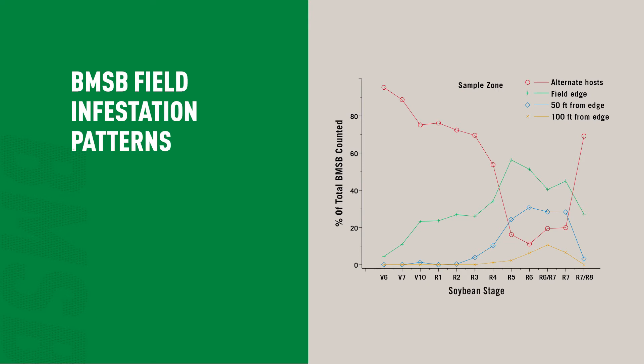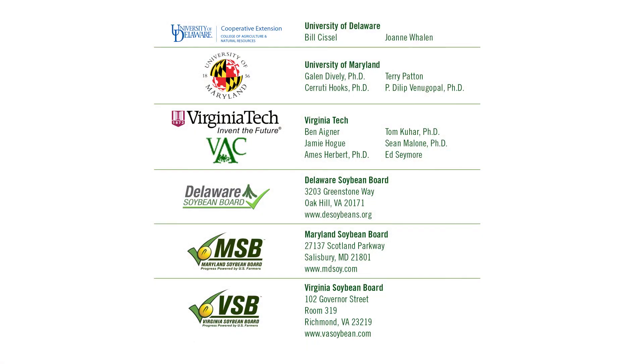Our recommendation to farmers is that when they have a problem, they spray just the outer 90 feet. If you time it right — you don't want to go in there too early — but if you time it right, one application will take care of the problem. We've answered a lot of the questions, we've got a good handle now on its biology and how to manage it in soybeans, and the farmers know enough about it now that they can handle it if it shows up. Hopefully it won't.